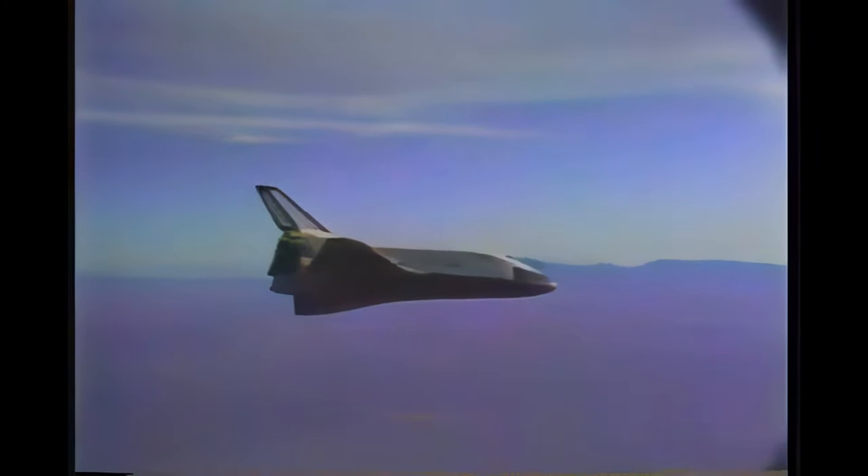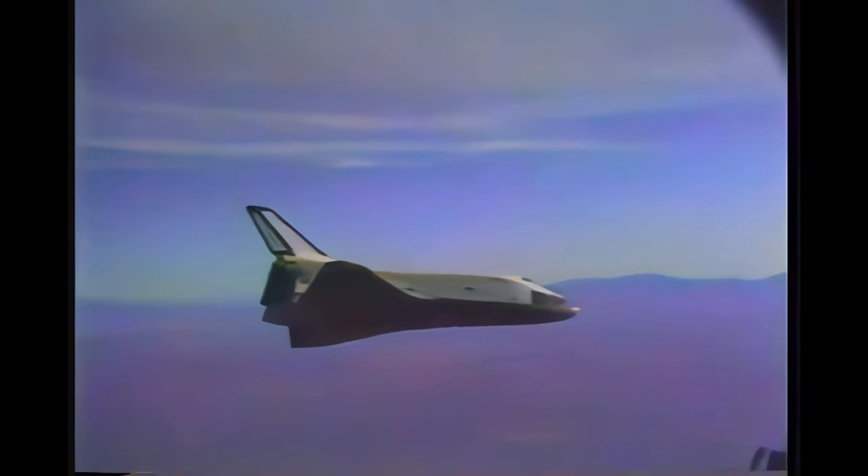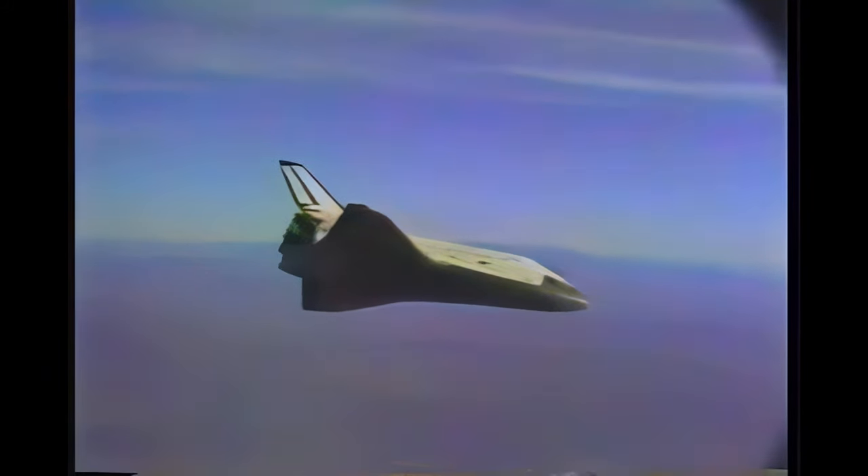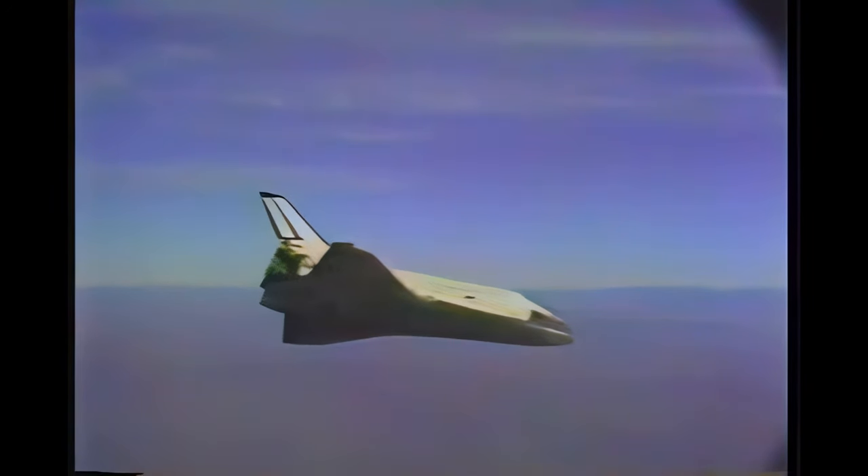Columbia approaching pre-final, 17,000 feet, coming down at 128 feet per second, 10 miles from the runway. Flight dynamics officer reports it looks very good, coming around the heading alignment circle — a very large turn, 309 degrees. Roger, surface winds are calm. 10,000 feet, dropping at 170 feet per second, seven miles from runway. Columbia is on centerline and on glide slope.